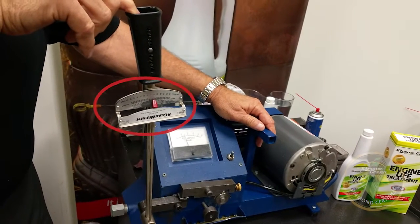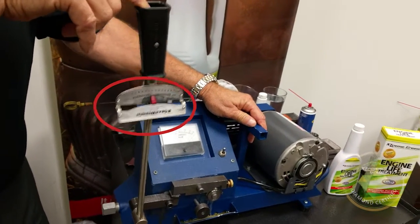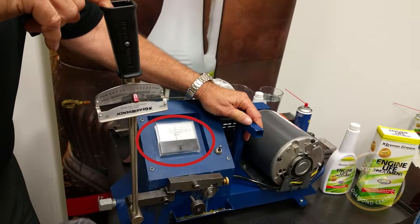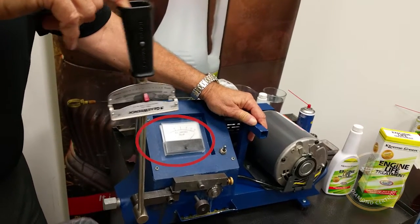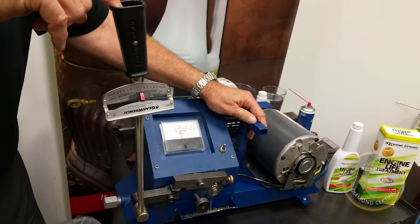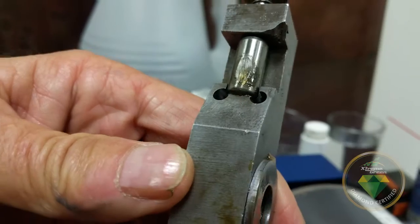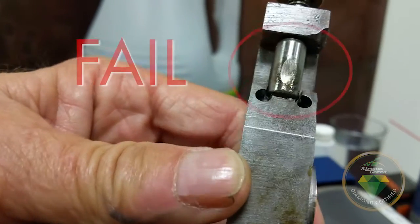Now with only a finger full of pressure on the torque wrench, equivalent to only 4,000 pounds of pressure per square inch, look at the gauge go all the way over and check out the smoke and noise. The machine stops and the oil fails almost immediately. Now look at the damage on the test bearing. Failed.